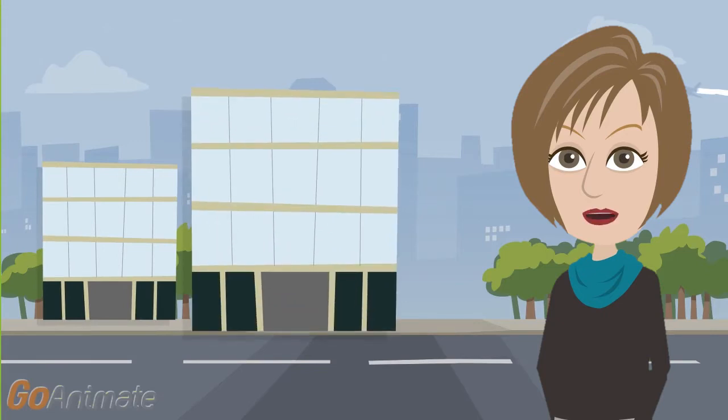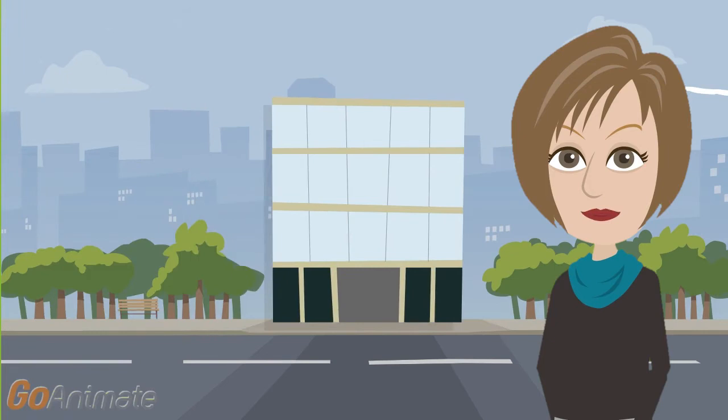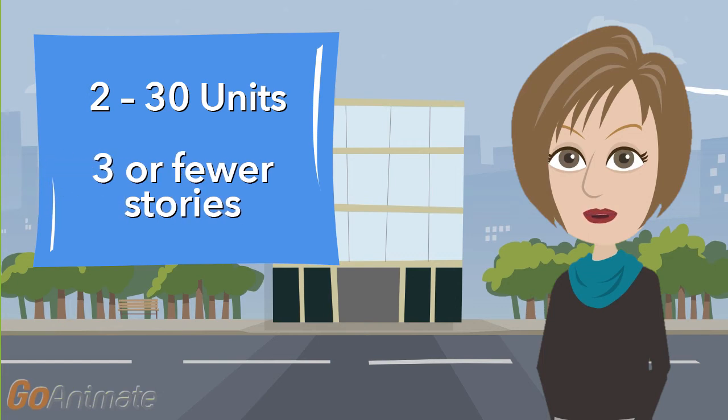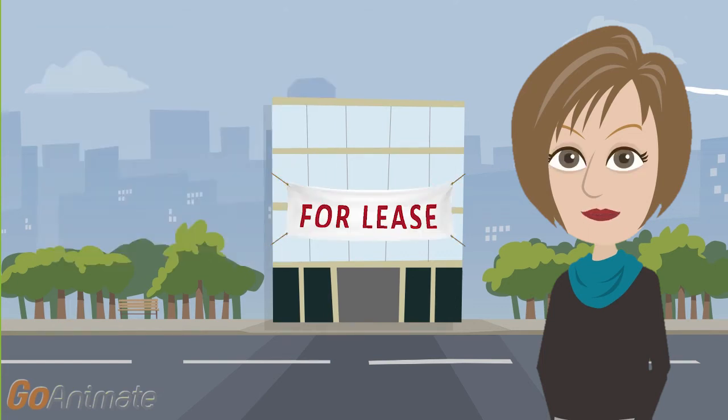Operations of all sizes are included, although our primary appetite is for mid-market size risks. Multi-tenant risks with 2 to 30 units per building are eligible, as long as there are 3 or fewer stories in height. The prospect can rent or lease directly to clients or can work through a property management firm.